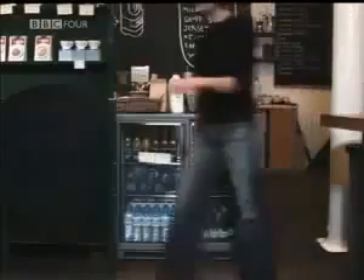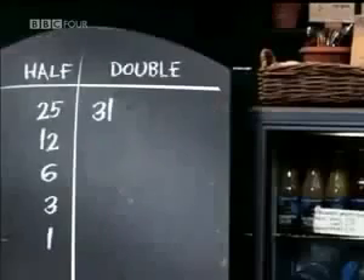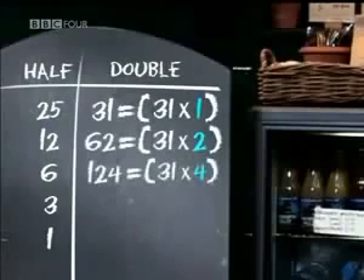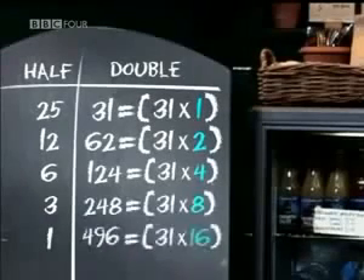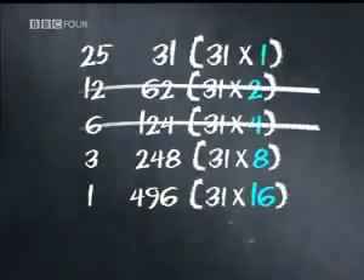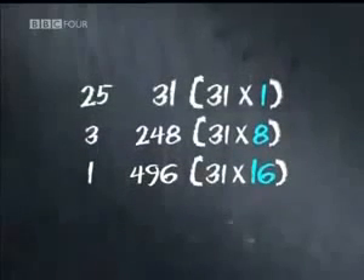By doubling a number, you're just multiplying by powers of 2. In the right-hand column, the number 31 has been multiplied by 1, then 2, then 4, then 8, and finally 16. But all that we need are the numbers that make up 25 — that is, the 1, the 8, and the 16. By crossing out the even numbers on the left, you're always left with the correct powers of 2 on the right. In this case, the 2 and the 4 disappear, leaving 1, 8, and 16.